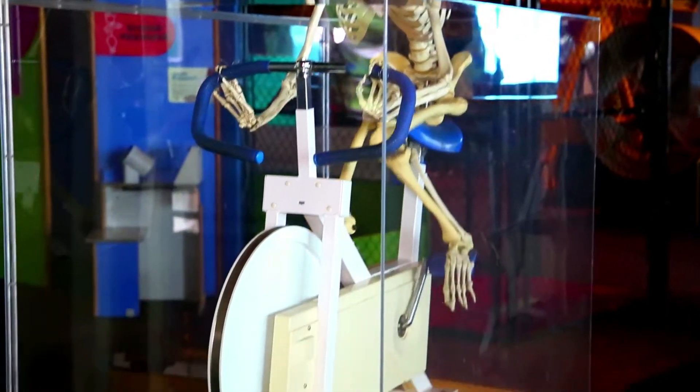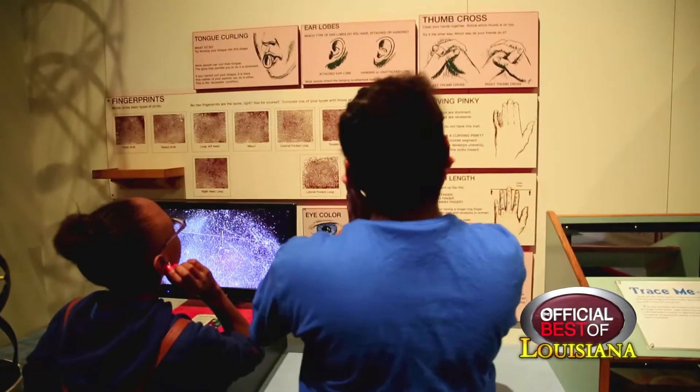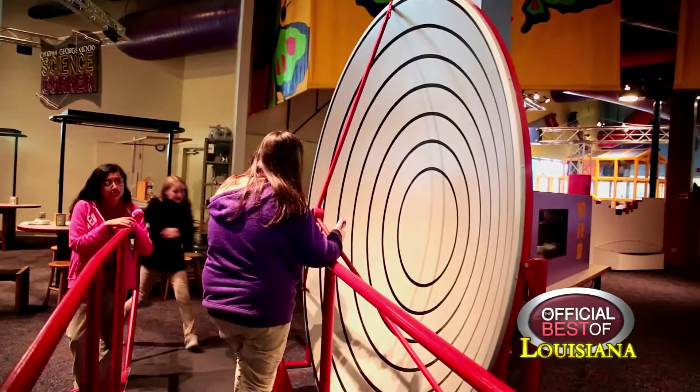The Physical Sciences Gallery is a gallery where we talk a little bit about the physical body and how we do things in the physical world, where you can actually pull on a rope and lift an engine. We have our whisper dishes, where you can whisper at one end and somebody can hear you at the other dish, even though it's loud and everything's going on around you.